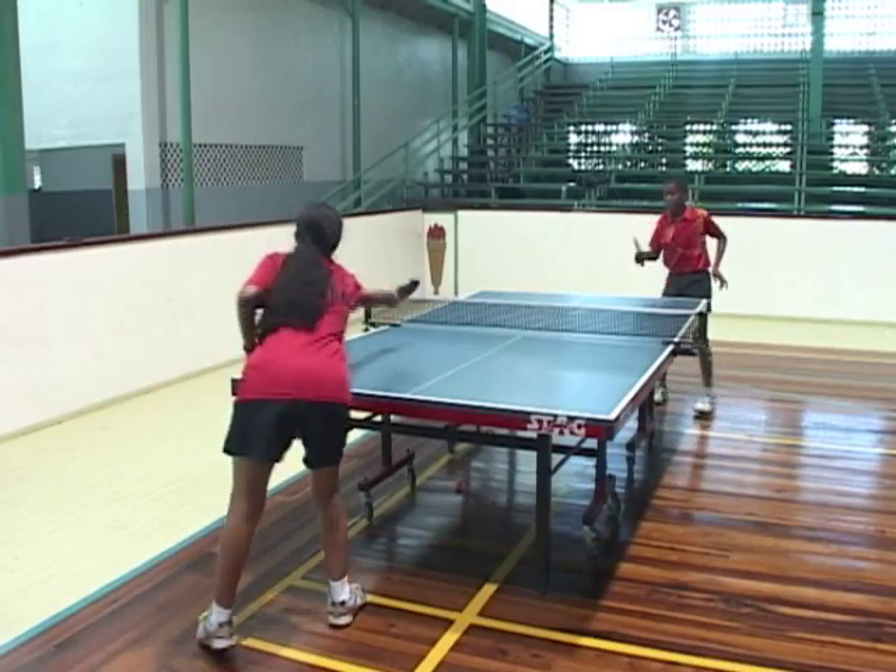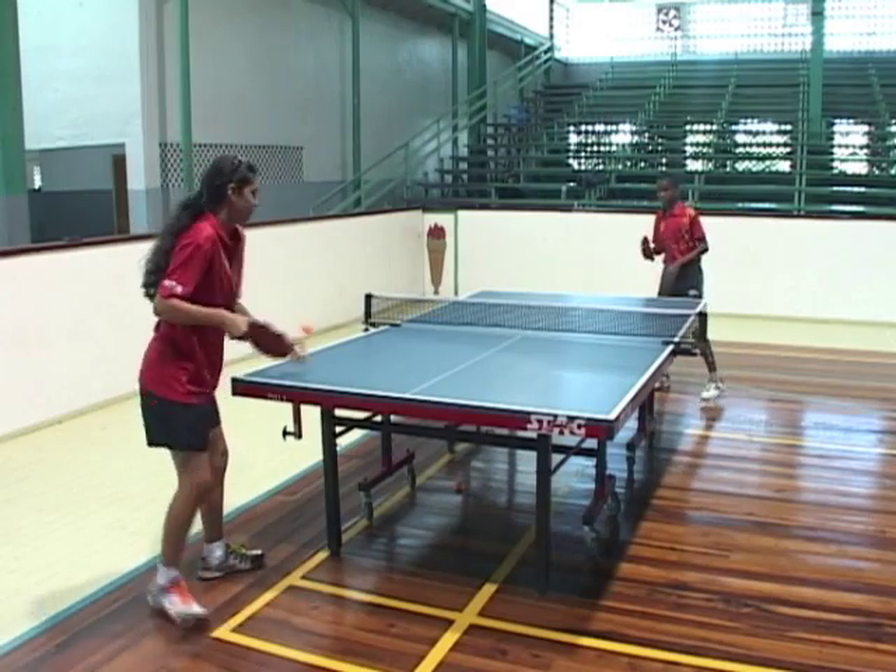One important thing we should know is that table tennis is all about scoring points, and this can be achieved in several ways. Playing the game is an 11-point game.